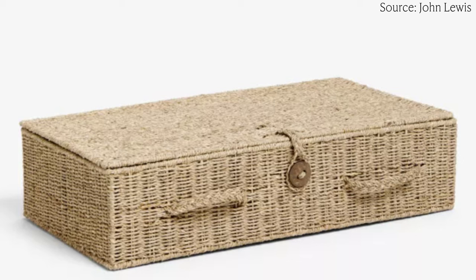Another option is storage baskets — if you want to add a natural texture with seagrass or rattan baskets, make sure they have a lid so it doesn't look cluttered. You can get ones that neatly pack away under the bed, almost like a suitcase. This particular one is from John Lewis, but places like Dunelm also do these which are really affordable.